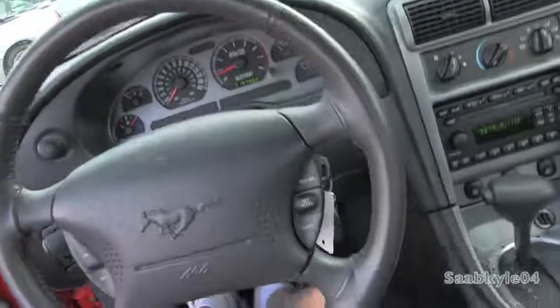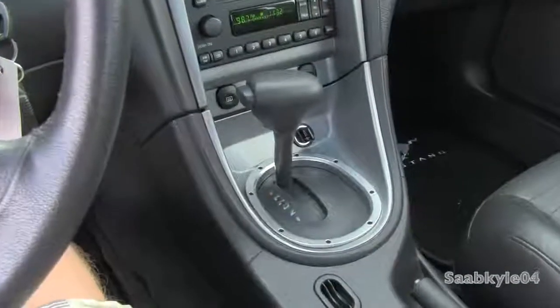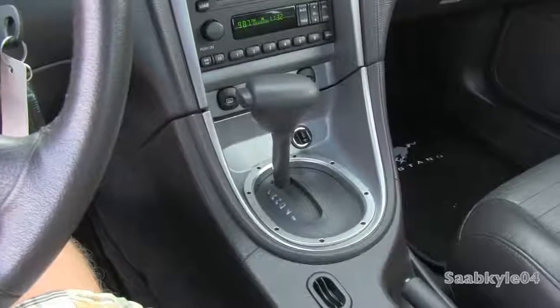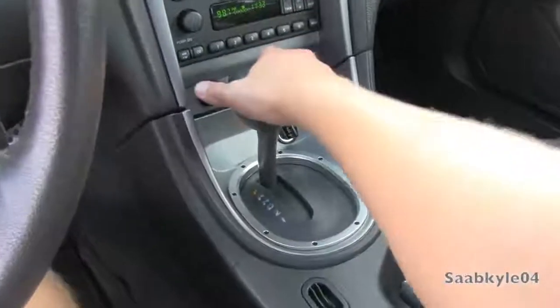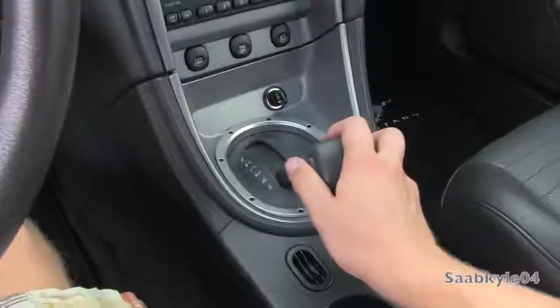The Mach 1 can be had with your choice of gearboxes: either a standard 5-speed manual, which you'll see most of them came with, or if you were in heavy traffic or didn't feel like shifting all day, they also had an option of a 4-speed automatic with overdrive and low gear selection.